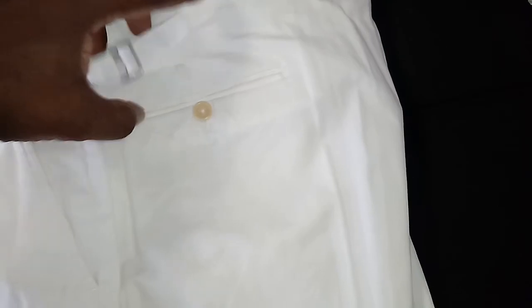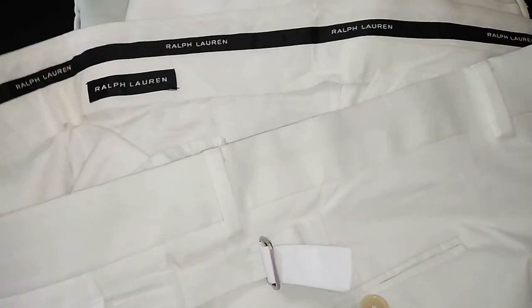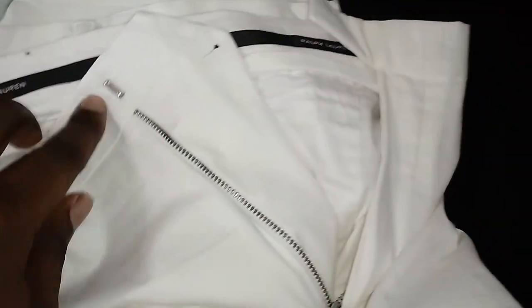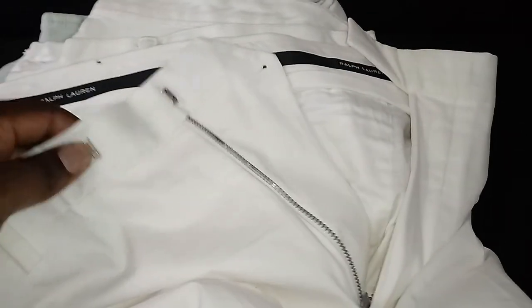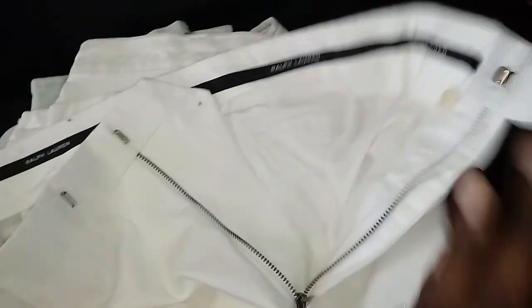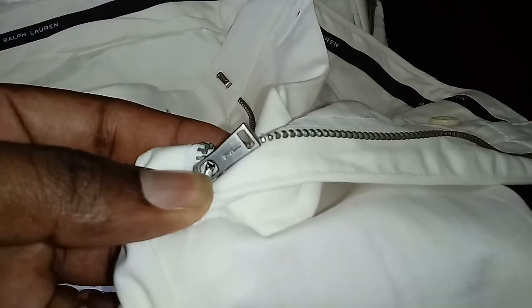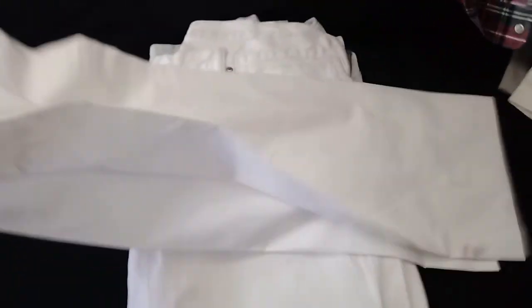Some of these pants have this feature where when you eat you can let it out some - helpful for those with a truck driver belly like myself. This is Ralph Lauren. Like the last pair, it has a little latch system and the extra button. Also attention to detail with RL on the zipper. That's about it for that one - cool material also.